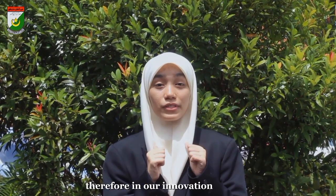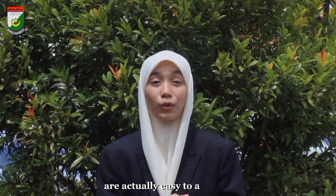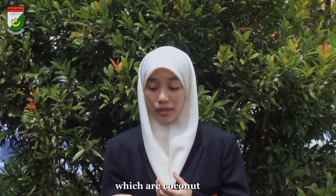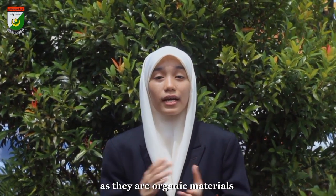Therefore, in our innovation project, we have managed a finding on the components of natural carbon in plants. We have chosen three different organic materials that are easy to acquire, which are coconut cores, coconut shells and potatoes. As they are organic materials, they are much more eco-friendly and convenient.